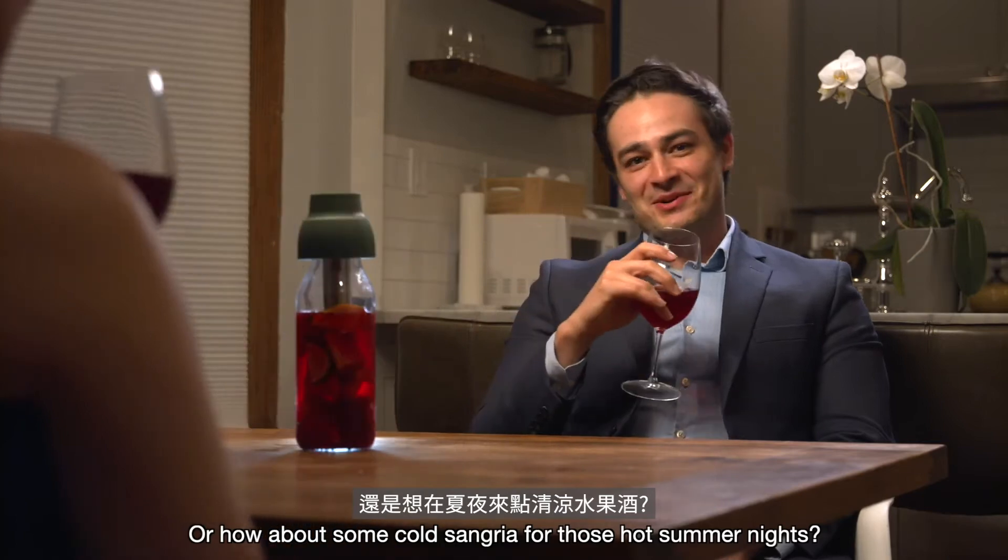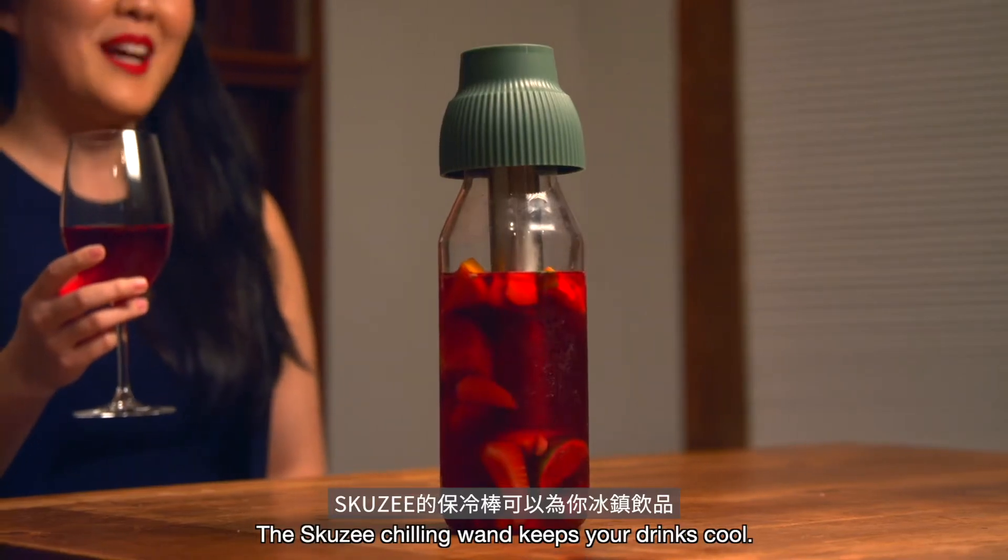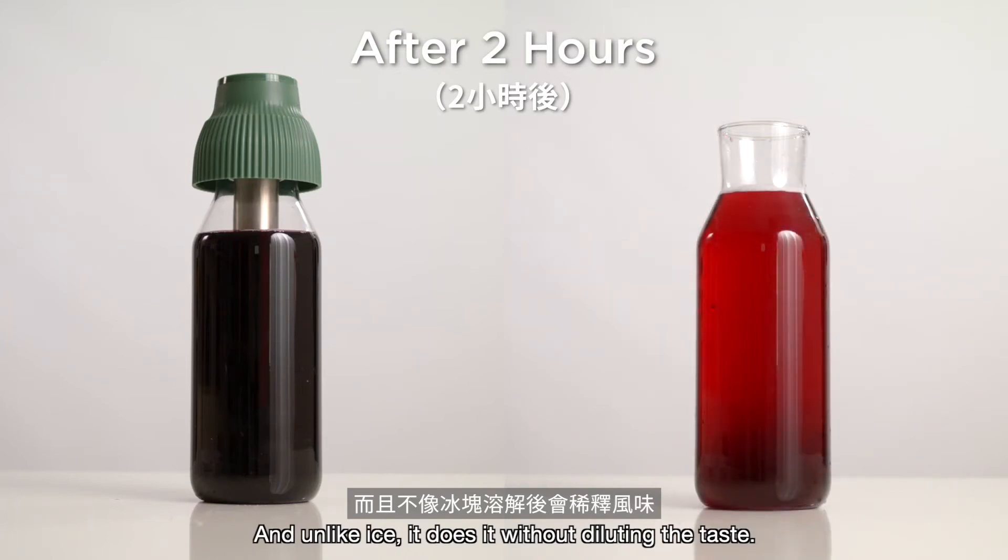Or how about some cold sangria for those hot summer nights? The Skuzie chilling one keeps your drinks cool. And unlike ice, it does it without diluting the taste.